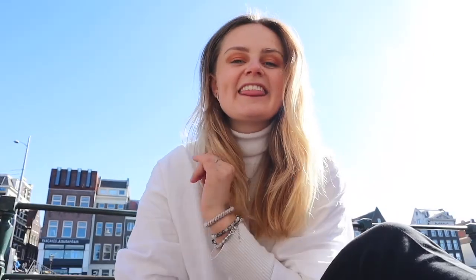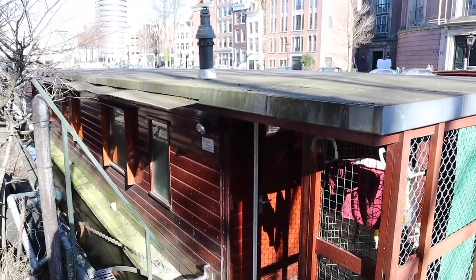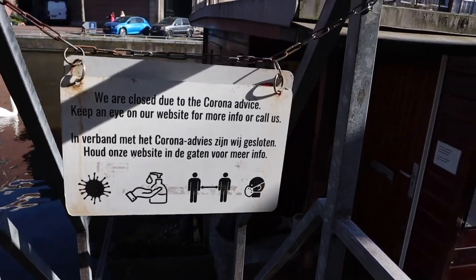The next one on the list is a super cool one and that is the cat boat here in Amsterdam. I know it sounds freaking weird, but it is an amazing concept. The cat boat is located alongside the kennels here in Amsterdam. The entry fee to get into the boat is whatever you feel like you want to donate to the cats. All the cats on the boat are either rescued or were homeless and needed a home, so it is a safe place for the cats. You are supporting a very cool and good business.